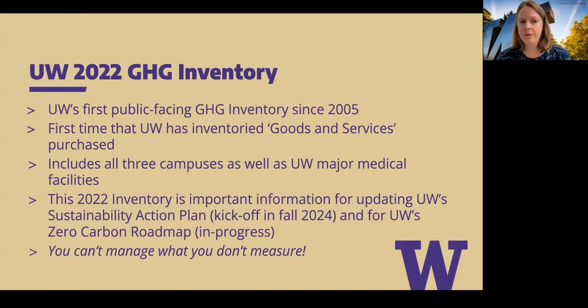This inventory was also done purposefully looking ahead to our update to the UW Sustainability Action Plan. We update that document every five years, and we felt we really needed to get current data — both pre- and post-pandemic — so that it can be integrated into the next iteration of the SAP, as well as the Zero Carbon Roadmap. We'll be kicking off that SAP update in the fall of 2024. As the saying goes, you can't manage what you don't measure.